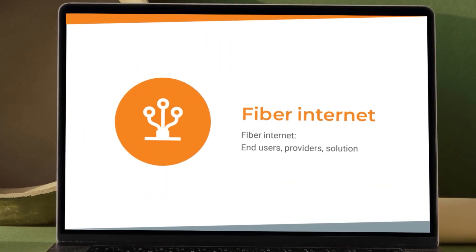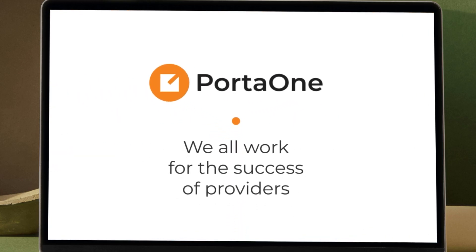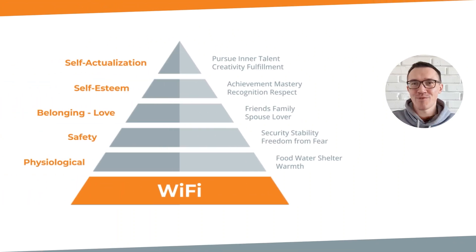Hello, my name is Oleg. Today we are talking about the internet. In this video you will learn about home internet providers and how they benefit from PortaBilling solutions. You've probably seen this humorous pyramid of needs where fast internet is the most important need of modern people. That's what we are talking about today.